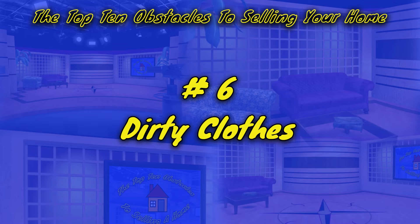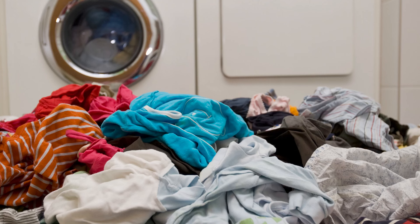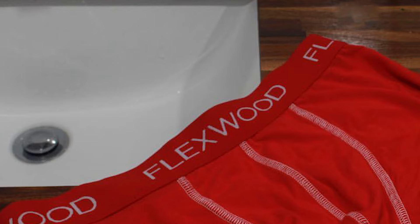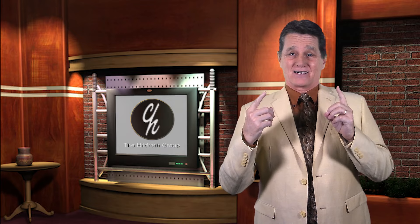Number 6: Piles of dirty clothes. This sort of goes with the last one, but it's so common that it deserves a category of its own. Pick up your dirty clothes. No one wants to come into a home and see dirty clothes lying on chairs, on beds, on floors, sometimes on the bathroom countertop where the toothbrushes are. Once someone sees your dirty underwear on the sink, they can't unsee that and consequently may not be interested in buying your house.